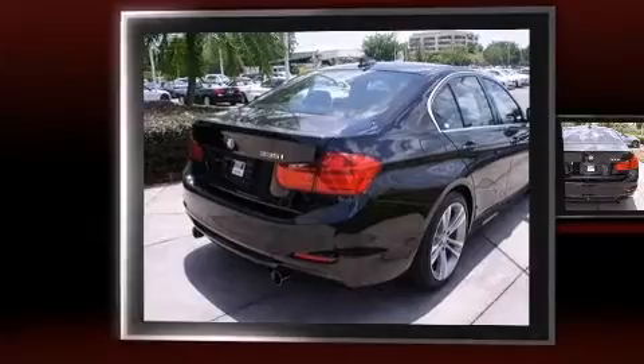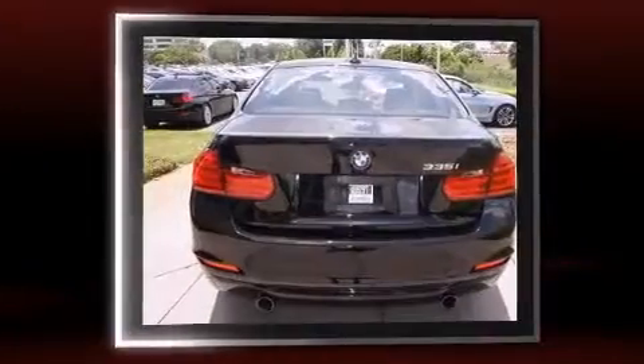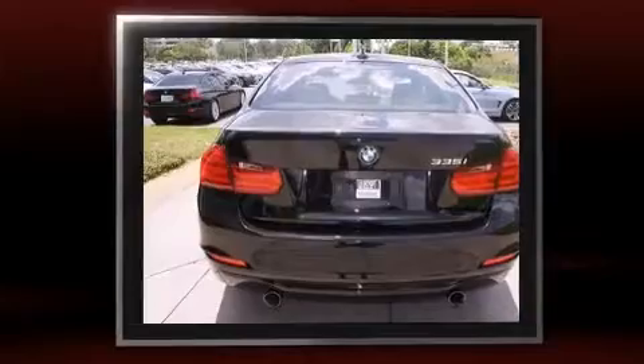Climb inside the 2015 BMW 335i. This four-door, five-passenger sedan just recently passed the 10,000 mile mark.